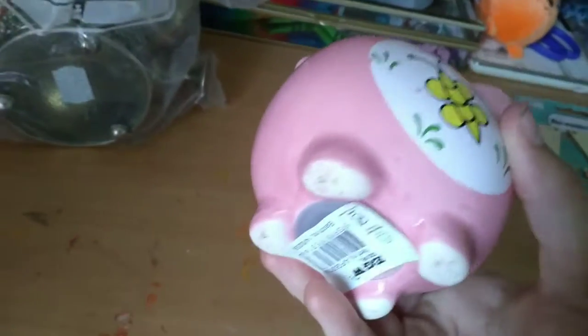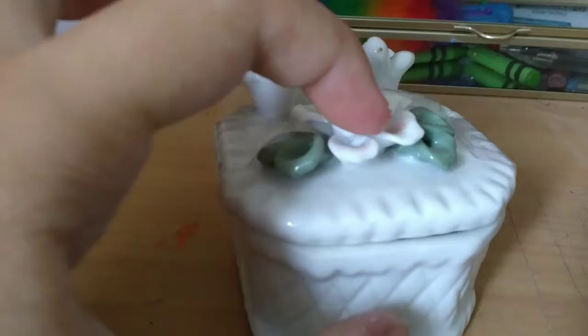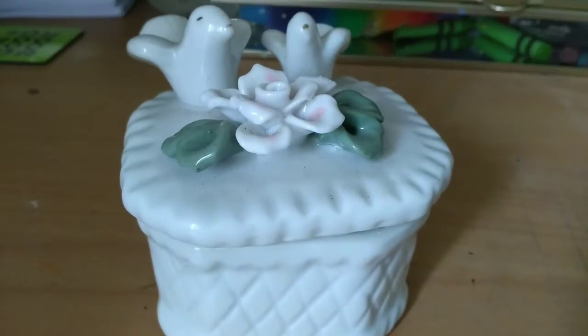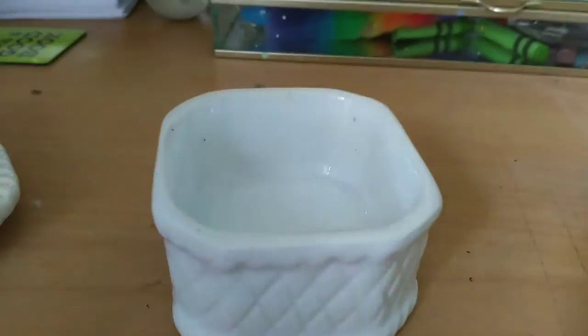I also got this piggy bank — I'll show you why in a few minutes. The most delicate thing I got is this: it's two little birdies and a little rose. The lady put tape on it so it won't break because it's a little thing you can actually open. I'll remove the tape now. Look how cute that is — you can open it and put stuff in there. I already know what I'm going to put in there.